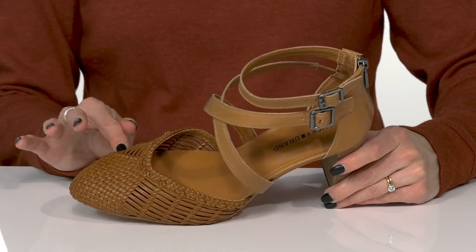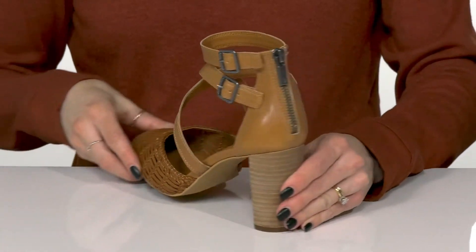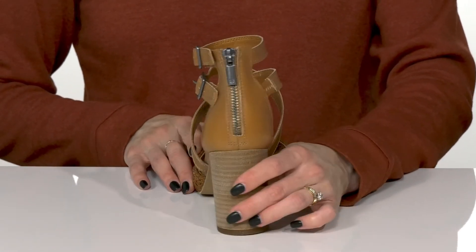With some added breathability, they have fun crisscross straps at the top with these stylish buckles. But don't worry, you can get in and out of these hassle-free thanks to the zipper closure.